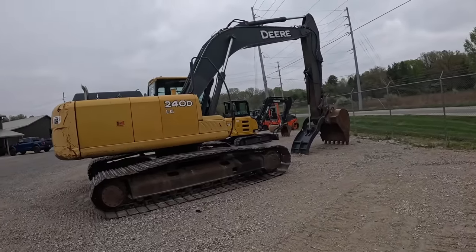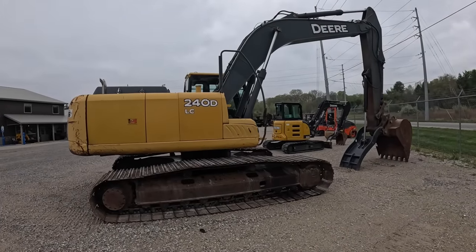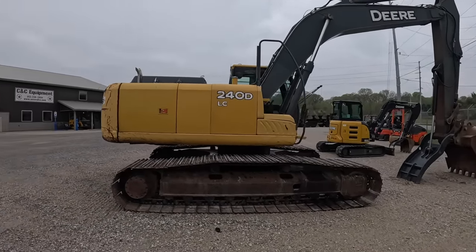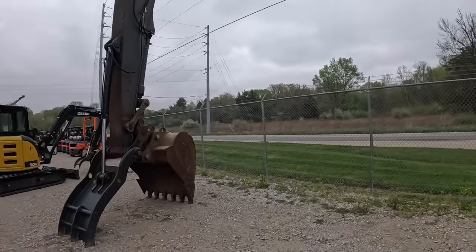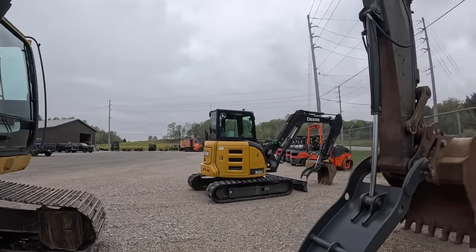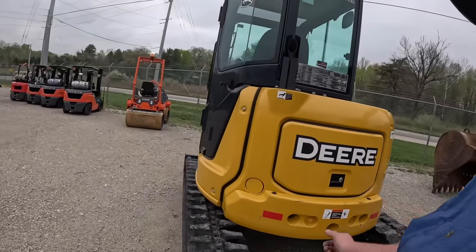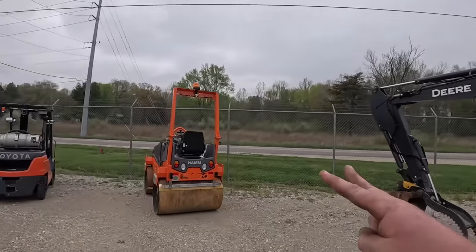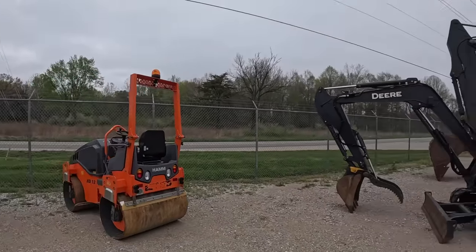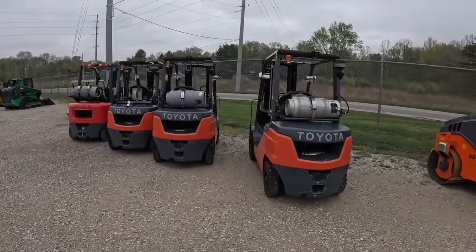This machine - if you guys watched Scrappy Industries YouTube channel you might recognize it - I bought it off of him. But it's going to a local farmer, so it's sold. The big John Deere 350 is gone, and the Case is gone that you guys probably just watched a couple videos on. Got this John Deere 50 right here - came from a state sale too, one owner. We got two rollers for sale and lots of forklifts - anybody need a forklift?